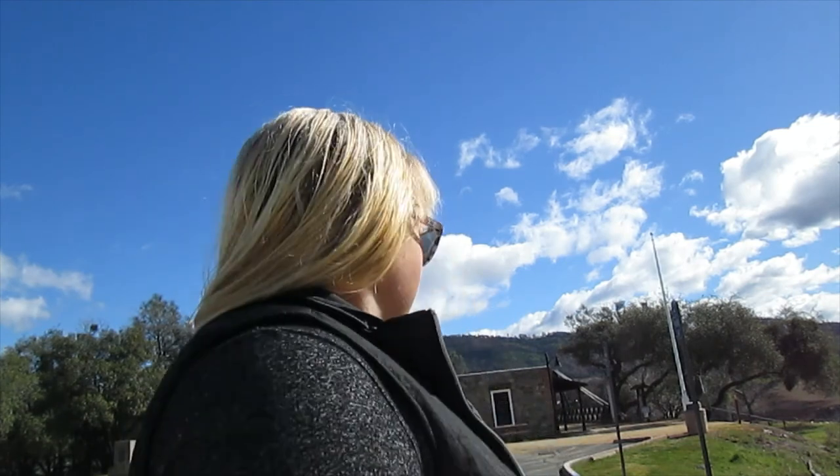Hey everyone, it's April, Finding NorCal. Today we're going to check out the historic Bidwell Bridge. It was moved because they filled up the lake and drowned the town. So we're going to check it out — they moved this whole thing over here to the Bidwell Marina so we can still check it out today. So let's go find it.